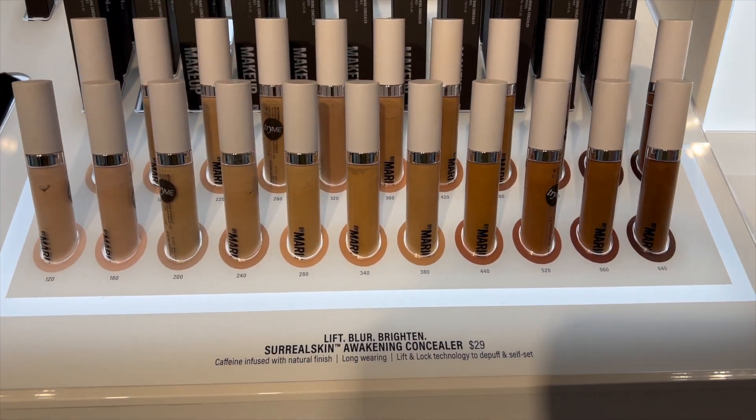This is so freaking pretty — it is the Danessa Myricks Color Fix. Oh my gosh, the color is so pretty, for $20! I've always wanted to try the Drunk Elephant stuff, but it's not within budget. The T-Skin is 100% worth it — it is so good. I absolutely love it so much. It's definitely worth it.